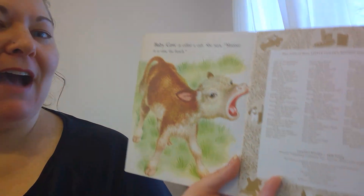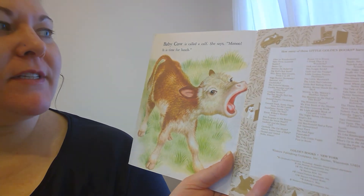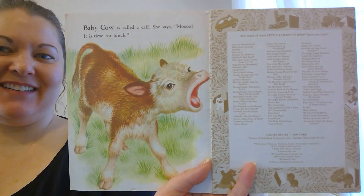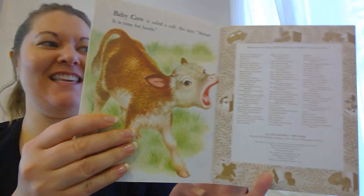Baby cow is called a calf. She says it's time for lunch. She's hungry. The end.